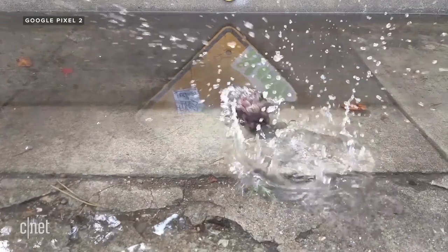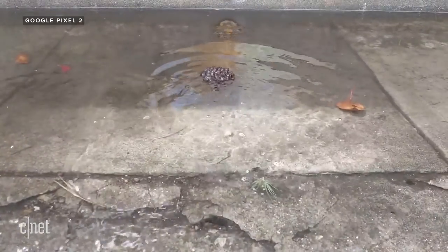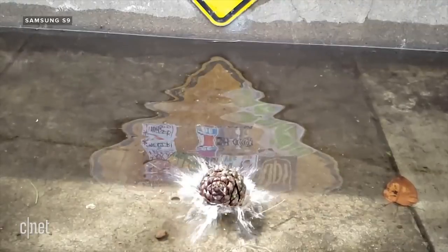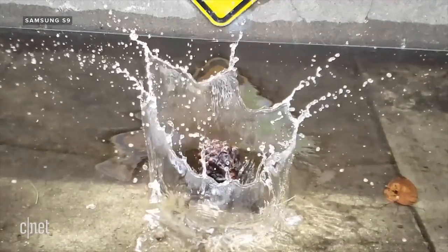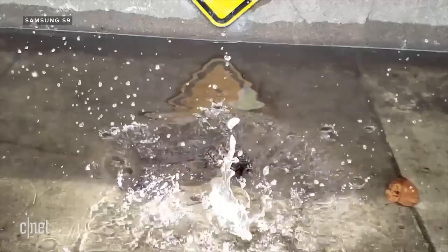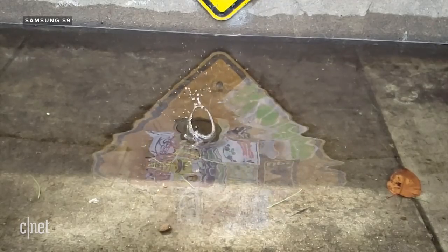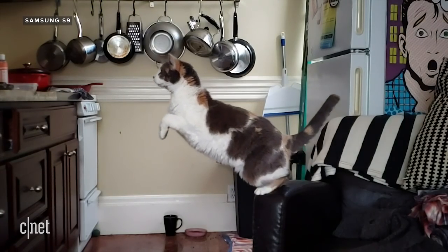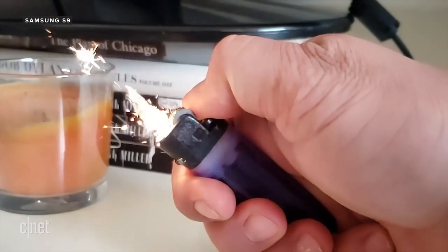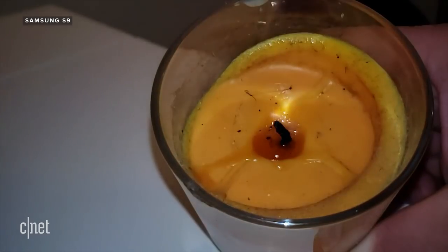Then there's slow-mo. This video was shot at 1080p and 120 frames per second on the Pixel 2. Here's the same moment captured with the Galaxy S9 in super slow-mo — 720p HD at 960 frames per second. Less resolution, but way more dramatic. And notice the music? The S9 automatically selects music to underscore your video. You can change it, but why would you? Cue the Samsung super slow-mo montage.